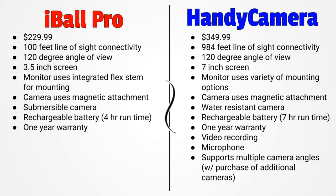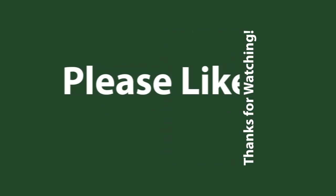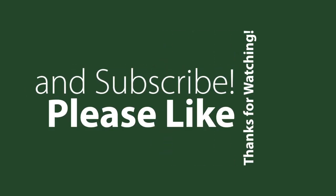What you see here are the specifications of each backup camera. You can pause the video now and take a closer look.